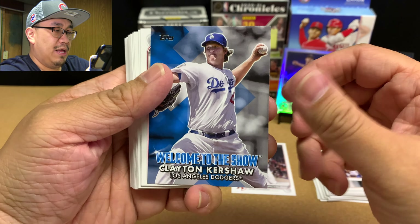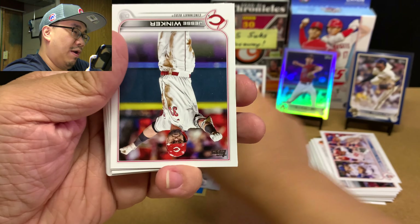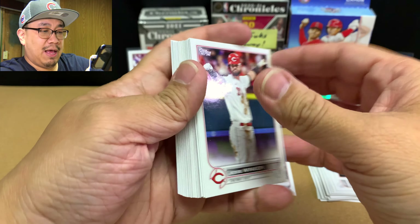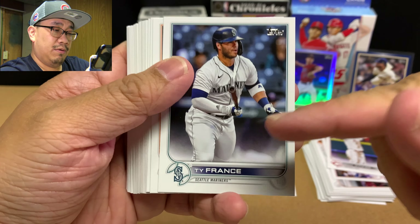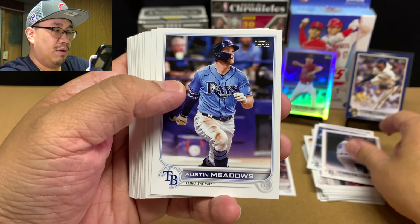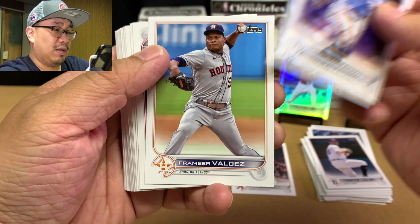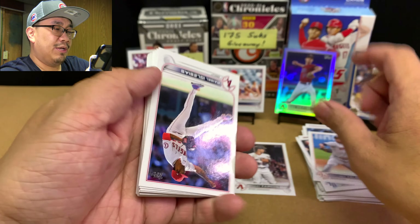Welcome to the Show, Clayton Kershaw — very cool. Let's see if we can hit that Wander now. Jesse Winker, who's now with the Mariners. Ty France, Matthew Boyd, Austin Meadows who's now with the Tigers. Framber Valdez — I like watching him pitch, he's really good.